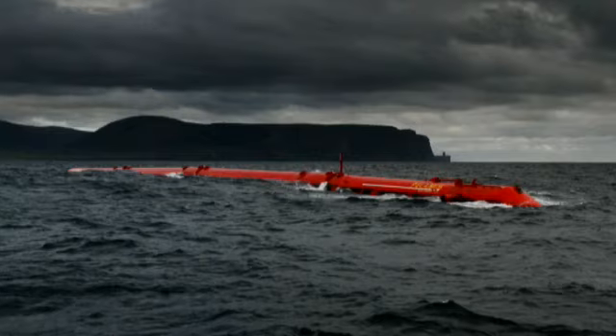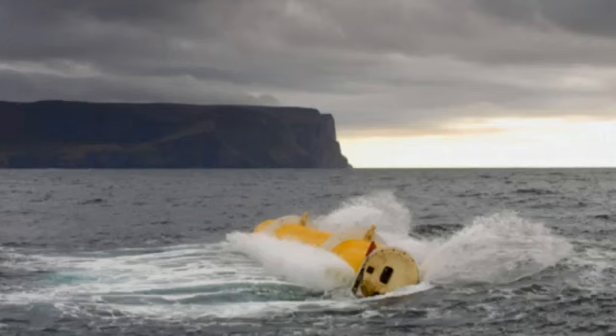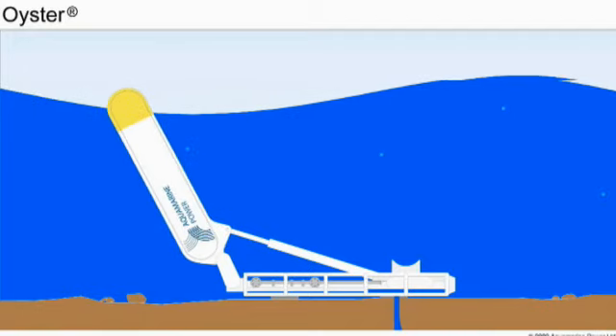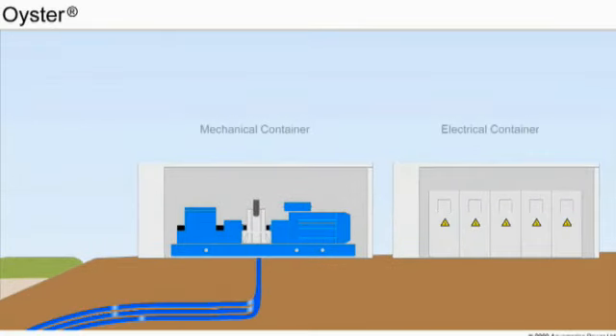Can you tell us about some of the wave devices being tested and how they work? The first wave device tested here was called the Pelamis machine, which was like a big bendy sea snake. It sits on top of the water and rides the waves, and the bending movement creates the energy. Another device being tested here is Aquamarine's Oyster machine — a big flap in the sea which moves back and forward, pushing water through pipes and through a turbine on the shore, which creates the energy.